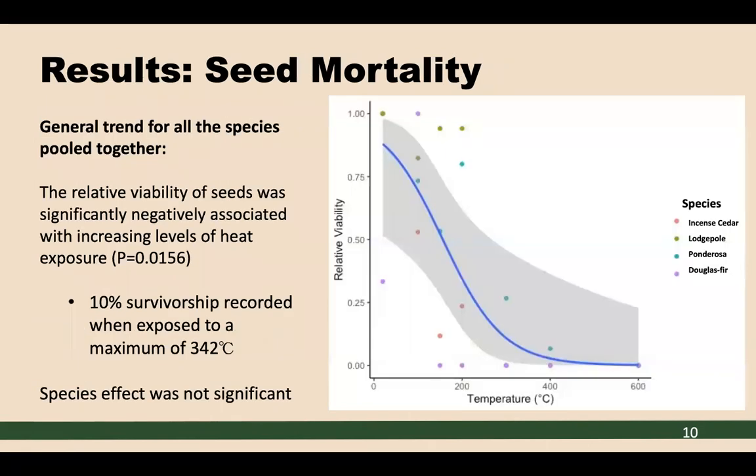Looking at seed mortality results, I again pooled all species together to examine the general trend, as we were unable to find a significant species effect, likely again due to small sample size. There is a significant negative relationship between increasing levels of heat and seed viability, with a p-value of 0.0156. We found that 10% seed survivorship — meaning 10% of seeds within the cone remained viable — was maintained up to a maximum temperature of 342 degrees Celsius.